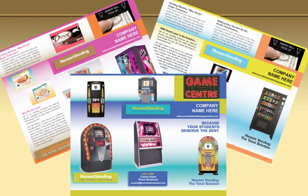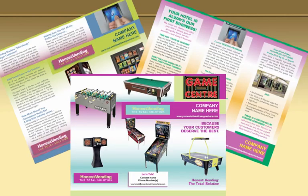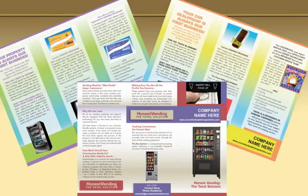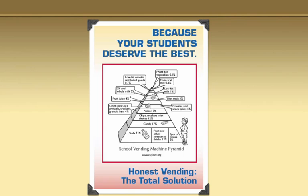Our brochures are really bright and well designed. It took myself and our graphic artist Alison over six months to redesign all these brochures. They're just beautiful — I hope you feel the same way. We have all sorts of interesting graphics in here, like this school vending machine pyramid.